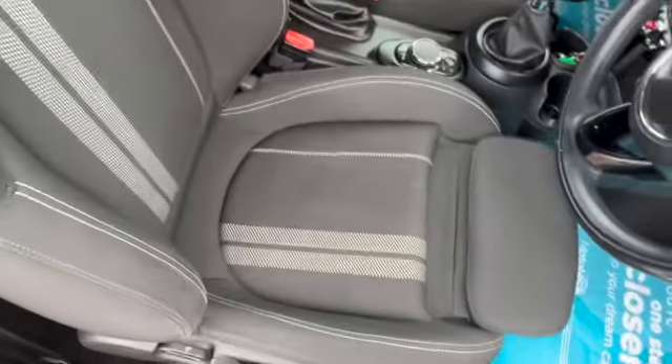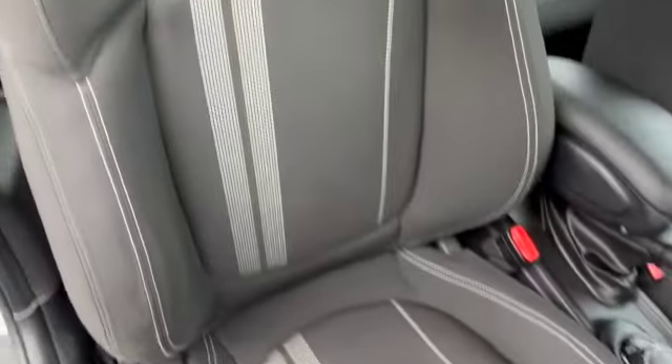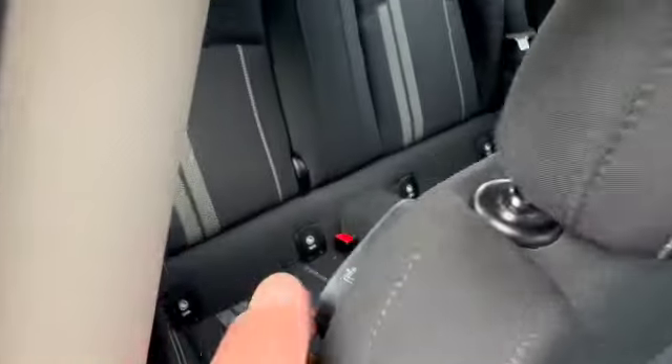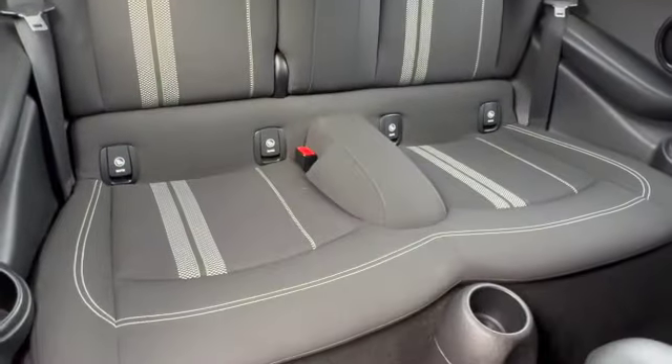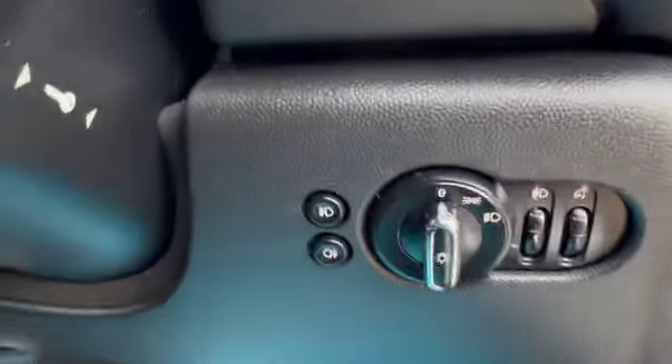Adjustable sports seats with leg extension. Charcoal grey with silver striping. There's a handle at the back just to get you access to the two seats in the rear — two head restraints, two seatbelts and ISOFIX. Cup holders in the rear as well, and storage pockets in the back of the front seats.